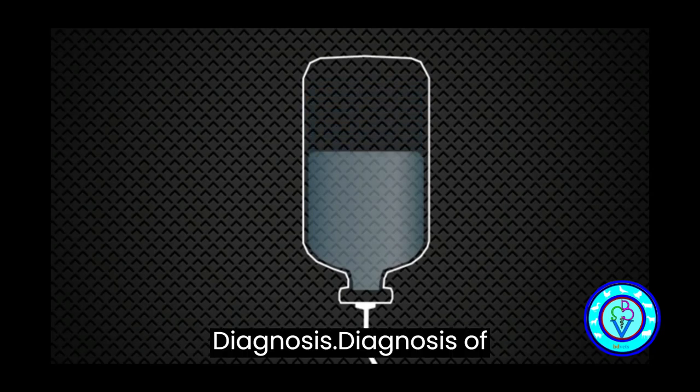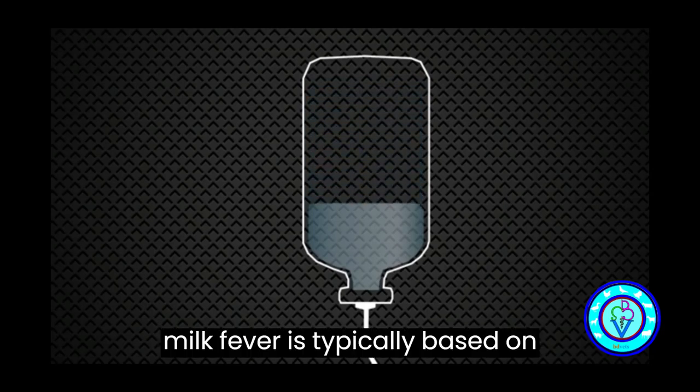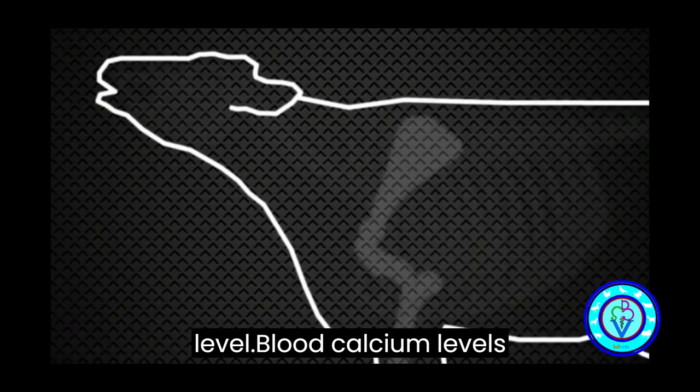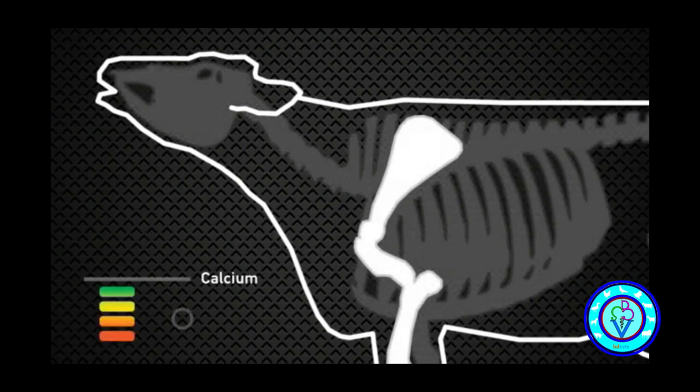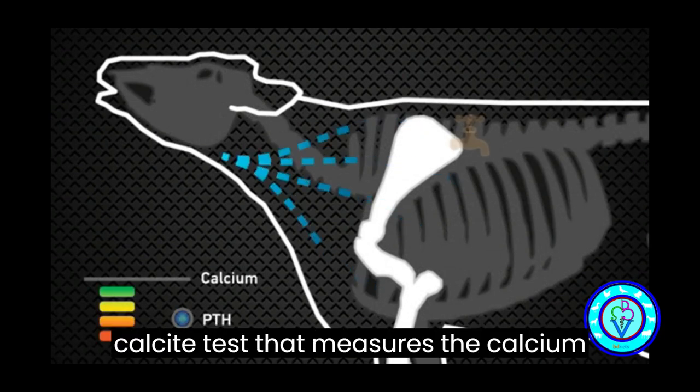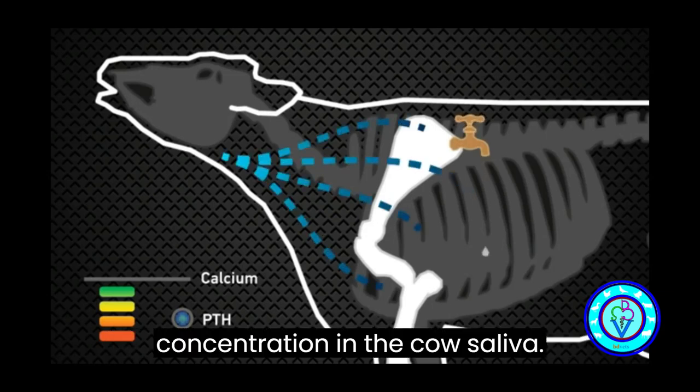Diagnosis. Diagnosis of milk fever is typically based on clinical signs and a low blood calcium level. Blood calcium levels can be measured using a blood test or a calcite test that measures the calcium concentration in the cow's saliva.